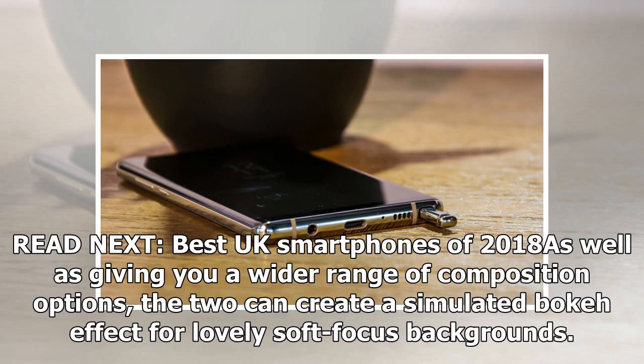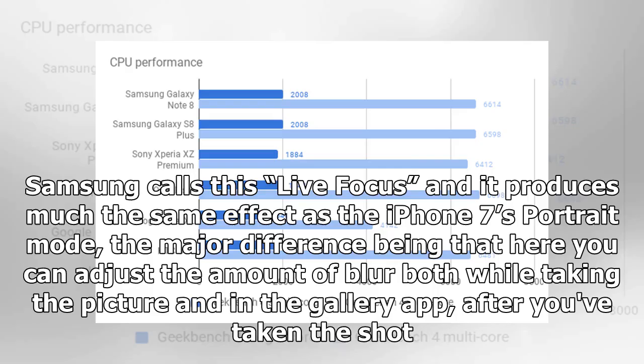The two cameras can create a simulated bokeh effect for lovely soft-focus backgrounds. Samsung calls this Live Focus, and it produces much the same effect as the iPhone 7's Portrait mode, the major difference being that you can adjust the amount of blur both while taking the picture and in the gallery app after you've taken the shot.